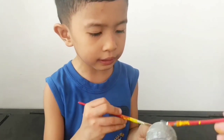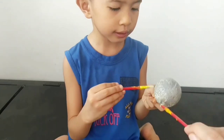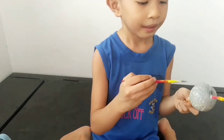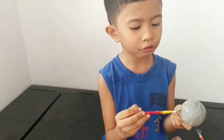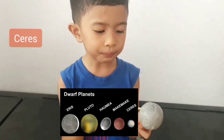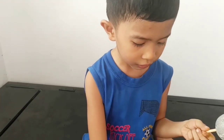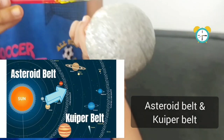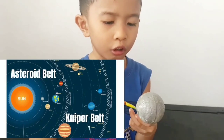Dwarf planets are a little bit bigger than asteroids. Look at the biggest dwarf planet. What are the dwarf planets? Eris, Makemake, Haumea, and Pluto. Good job. The asteroid belt is between Mars and Jupiter. And the Kuiper belt is between Neptune and Pluto. Good job.